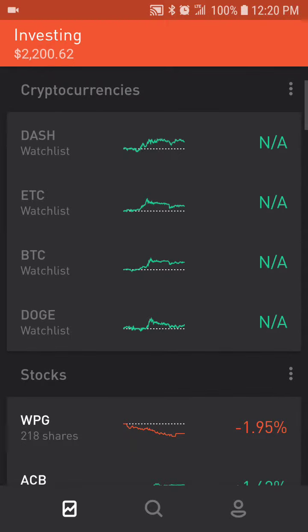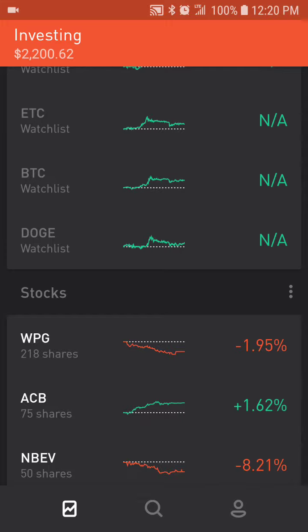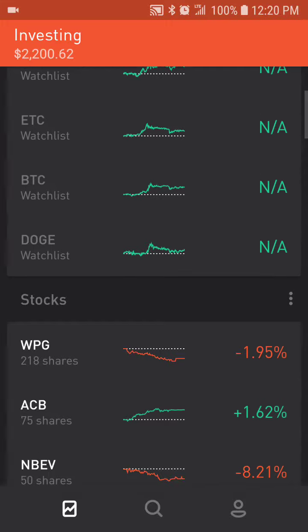Thank you for watching another video. This is about how to get free stocks. One of my favorite apps — I believe it's the Uber of brokerages — is changing the world. I think they were really on the front lines of changing how you invest, more so than Acorn and Stash.